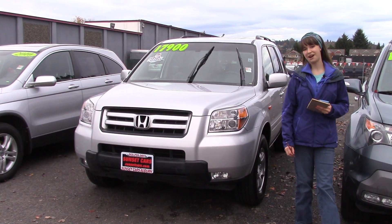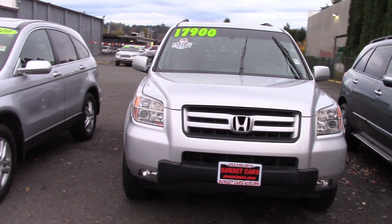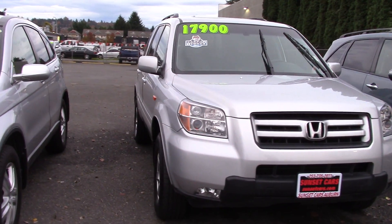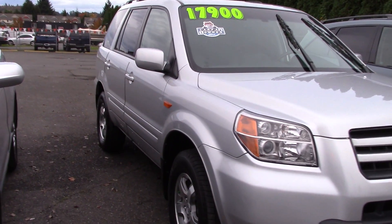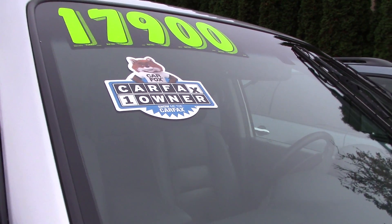Hi there, this is Jordan with Sunset Cars of Auburn, and this is our 2007 Honda Pilot EXL, stock number 96647. I really like the Honda Pilot. This one is a Carfax One Owner Vehicle — that makes it even better.